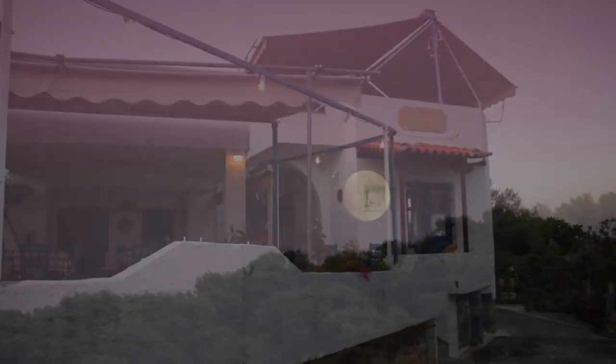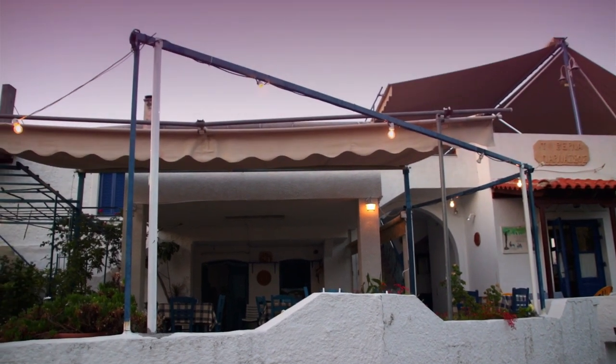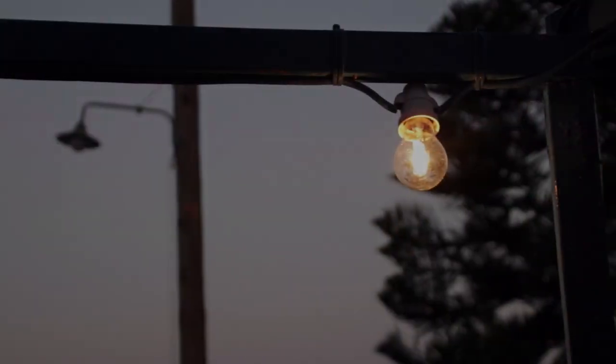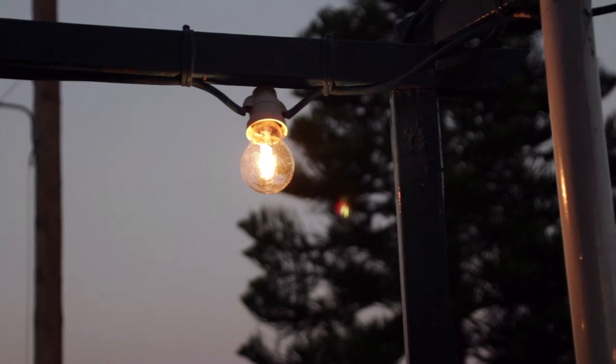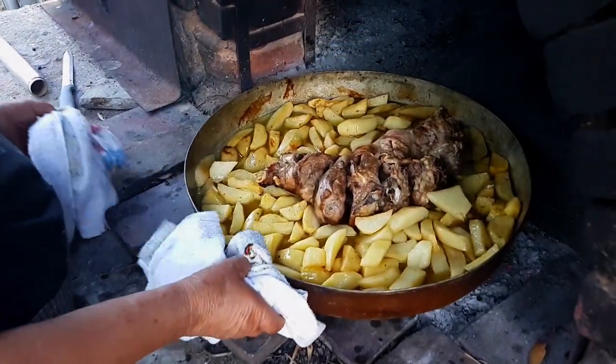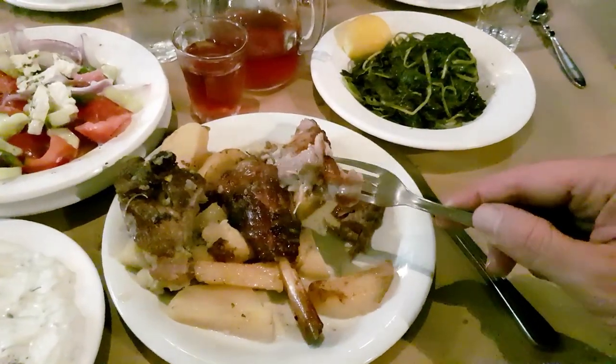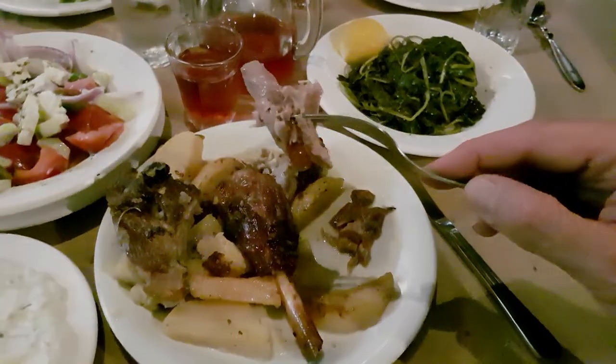As evening falls, the time has come for Katina to bring the goat up into the taverna and begin serving it. The lights come on, and slowly, one by one, the guests will arrive from the church below. She's let the meat sit for a while after cooking to enhance the flavors, and the result is absolutely amazing, juicy and tender.